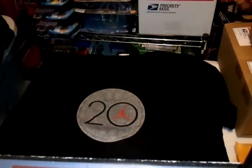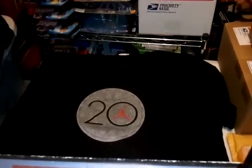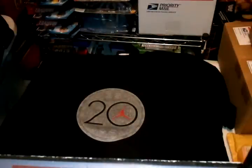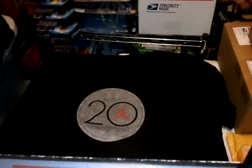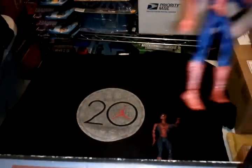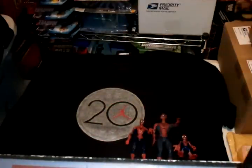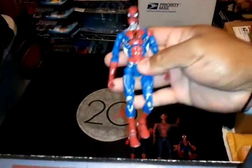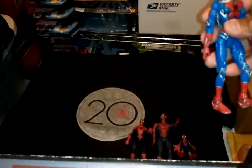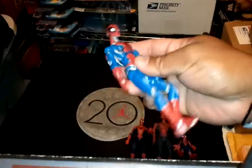My first eBay purchase — I paid $3 for this lot of 4 Spidey figures. Got this one, this Spidey, this one, this one, and this Spidey figure. I like this one, pretty cool. So this slot of 4 Spidey figures was $3.